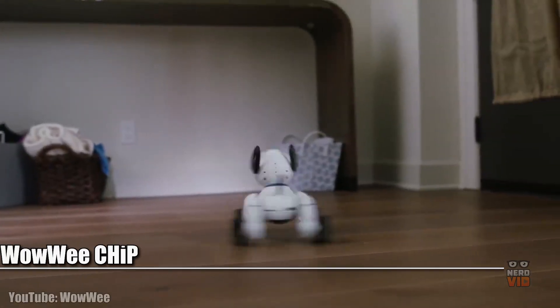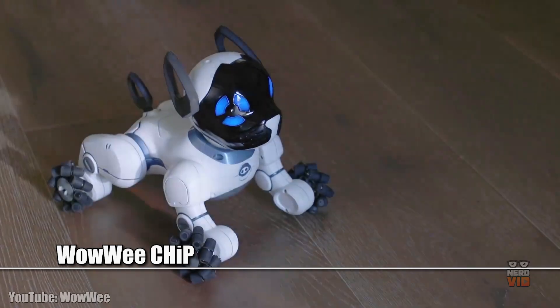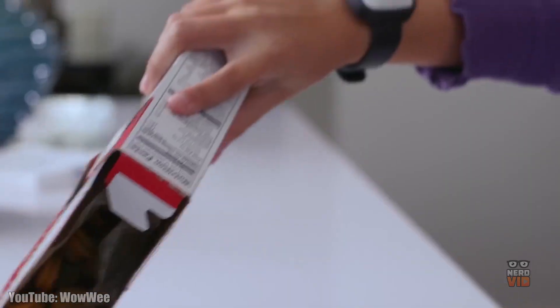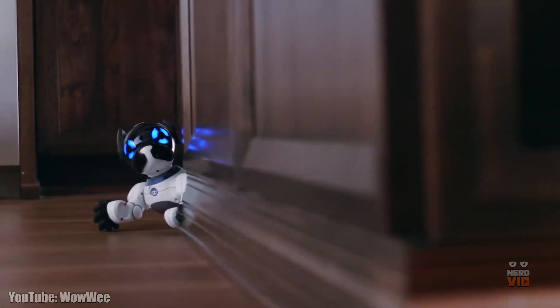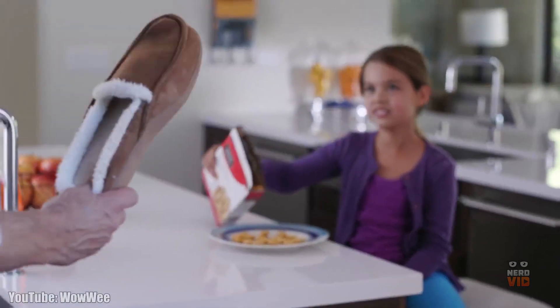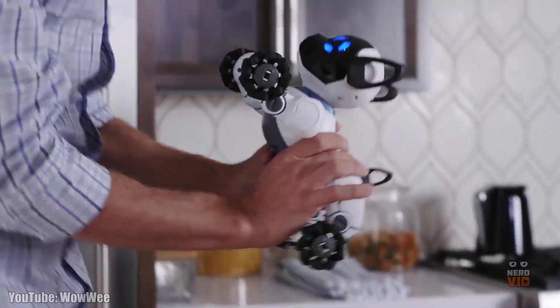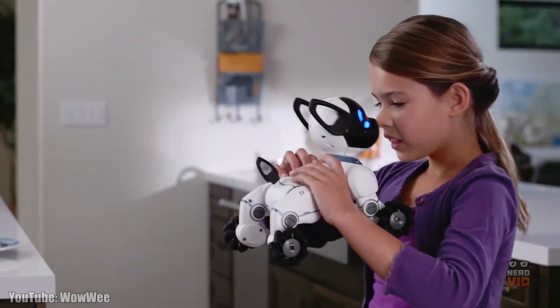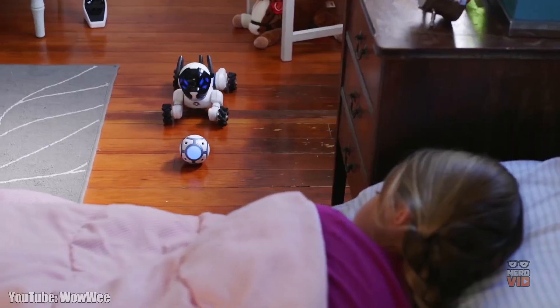Chip is a trainable robot dog who can be taught to play fetch or soccer, being more than capable of playing with anyone in your household and definitely turning into the main attraction for both kids and adults. The cool thing about Chip is that it has an uncanny resemblance to a real-life dog, its friendly face and wiggling tail being two of the features that make it look so approachable and friendly.